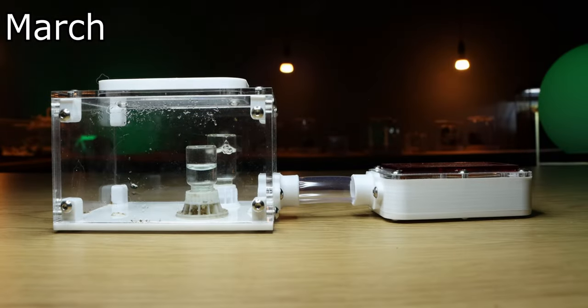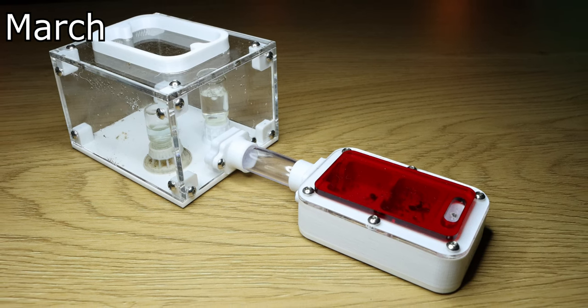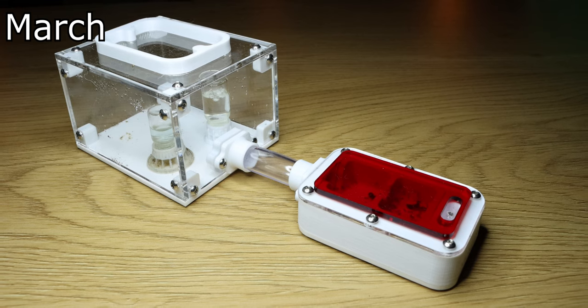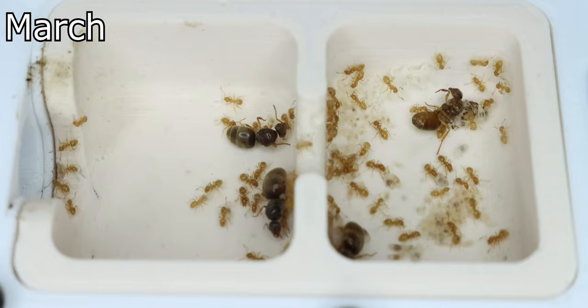And here we are, 2022. Now as you can see, I've changed the setup. The old test tube had dried out and the colony desperately needed a new home. This small wooden nest seemed fit for them.